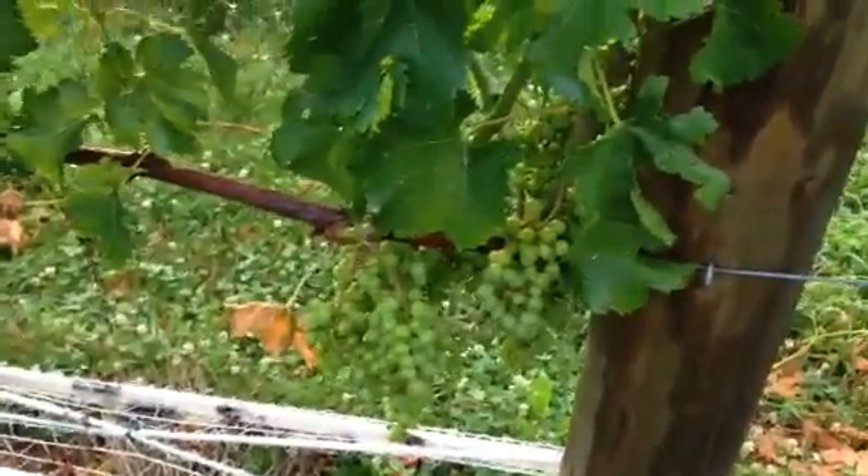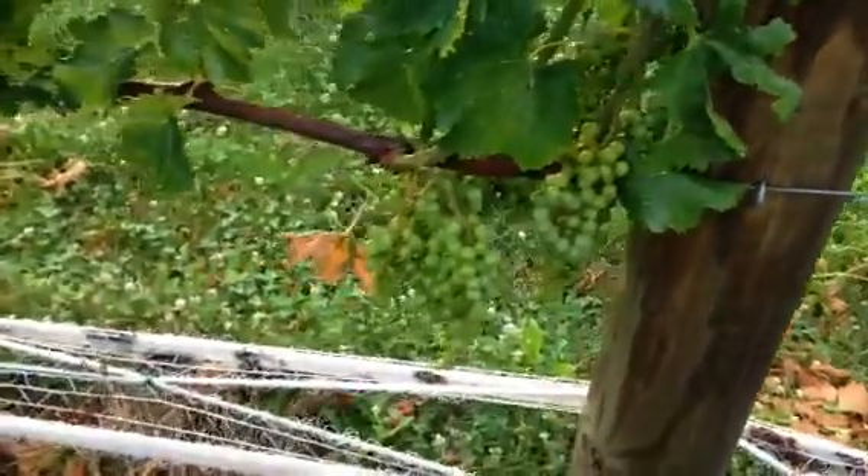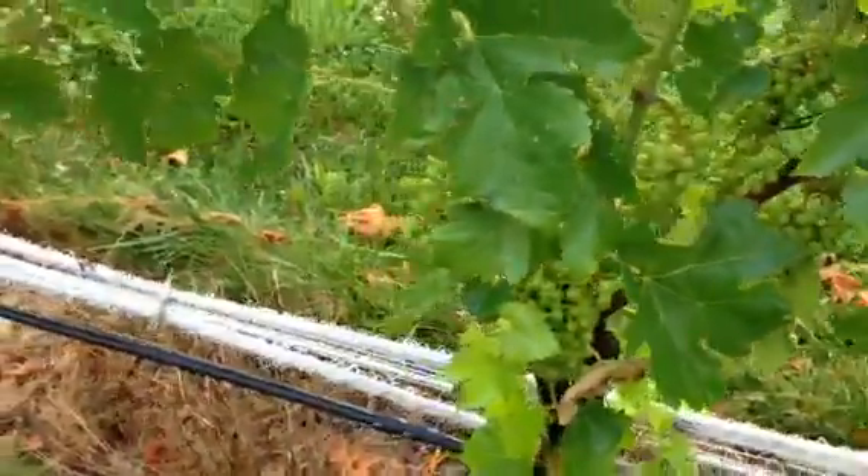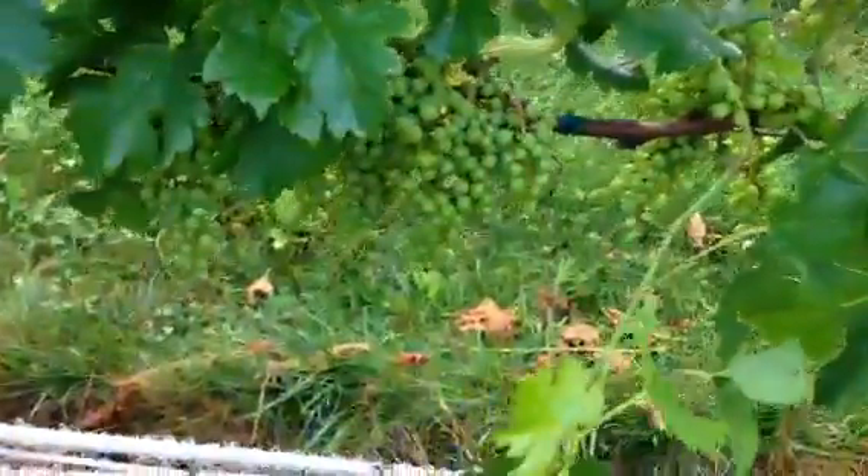Just got to the vineyard, figured I'd show you a look at the grapes that we got coming up. Just a random row — I think this is Merlot. See all the fruit popping out, pea berry size.